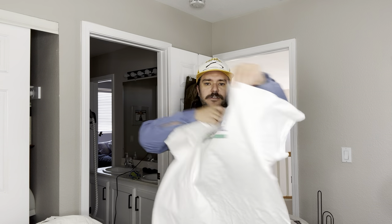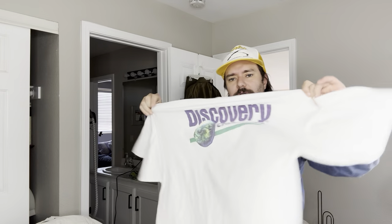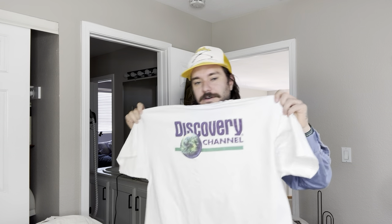We have a vintage Discovery Channel shirt. I got this in an estate sale for a buck. It's a single stitch. It's probably an XL or a 2XL. I kind of wish it would fit me, but it doesn't.